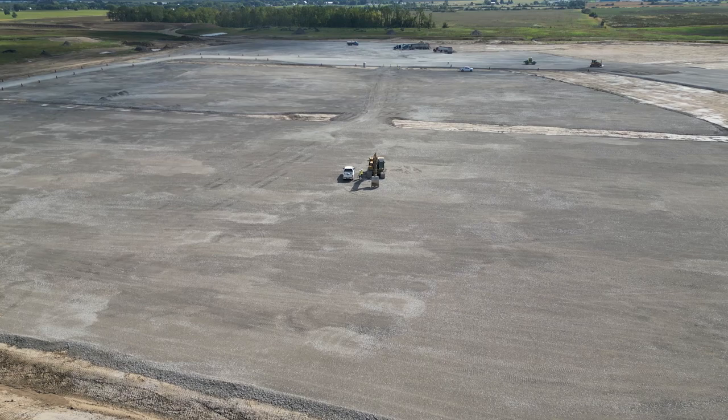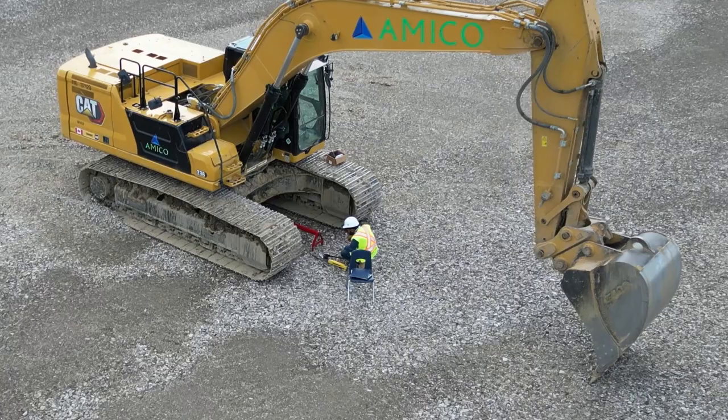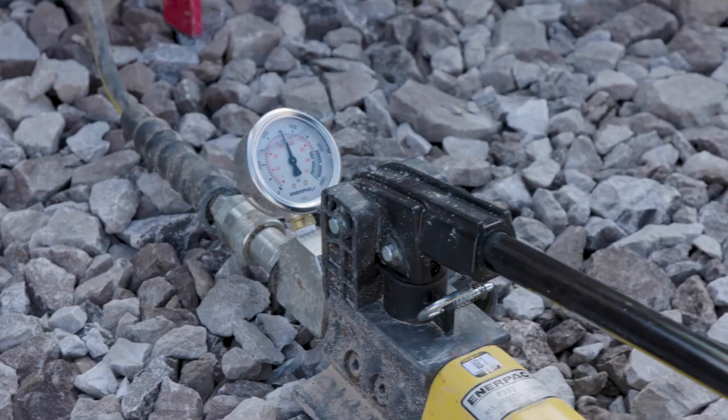Today we're fortunate to be on site to check out a plate load test. This test determines the ground's bearing capacity and actual strength by applying an increasing load from a circular steel plate to induce settlement. A measuring device that looks like an upside-down plate is mounted below an excavator. Increasing pressure is applied to the plate to determine the allowable and ultimate bearing capacity of the soil by continuing to apply that pressure until failure.